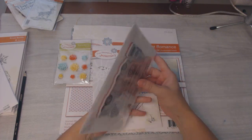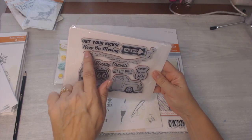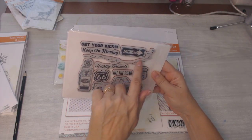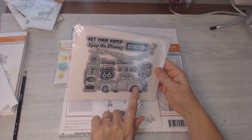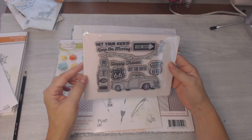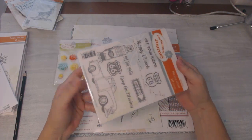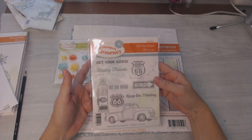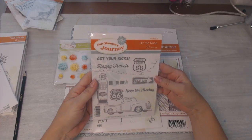This is Hit the Road — it retails for $18.95. I'm going to show you how cute this is: it's Route 66 going through the center of America. So cute! All the little stamps — the old Chevy truck, gas pump — just really cute. This one retails for $18.95 and I got it for $15.16 with my discount.